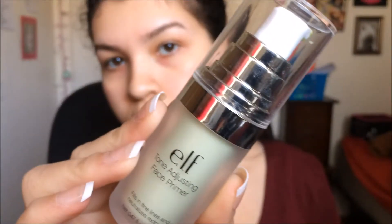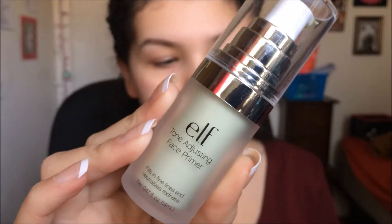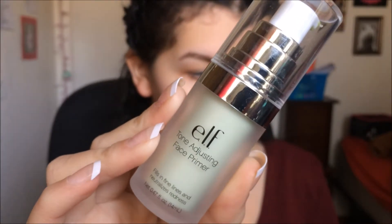I'm starting off by taking the e.l.f. Tone Adjusting Face Primer all over my face. I absolutely love these primers from e.l.f. because they are so smooth — they honestly feel so similar to a moisturizer. I recommend them. They're like $6.